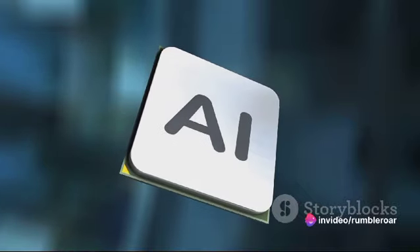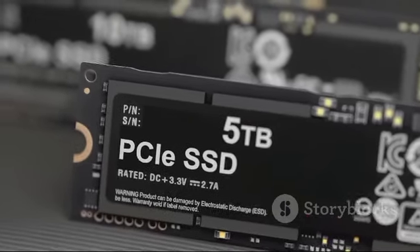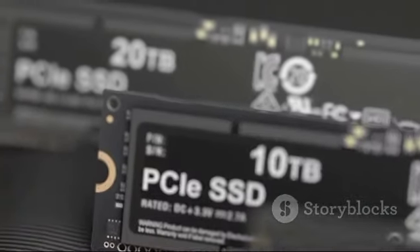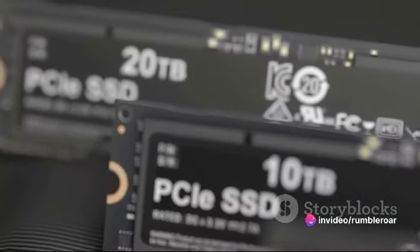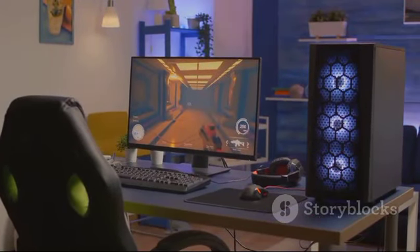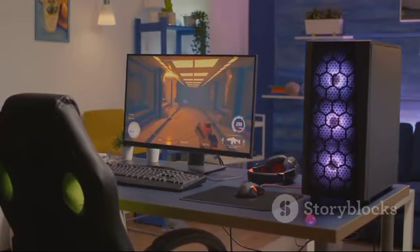And finally, we have the cutting-edge GDDR6X memory. This high-speed memory ensures smooth performance, even when you're playing the most demanding games. It significantly reduces lag and latency, making sure your game runs smoothly from start to finish. These advanced features of the GeForce RTX 4090 ensure that every game you play is not just a game, but an immersive journey.